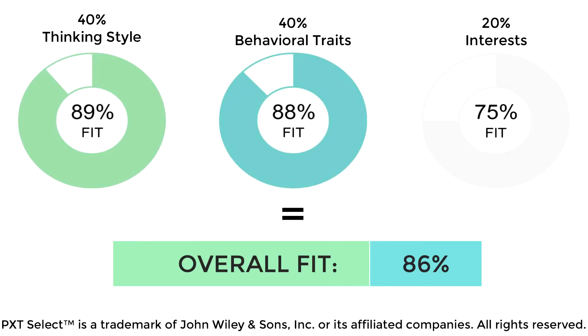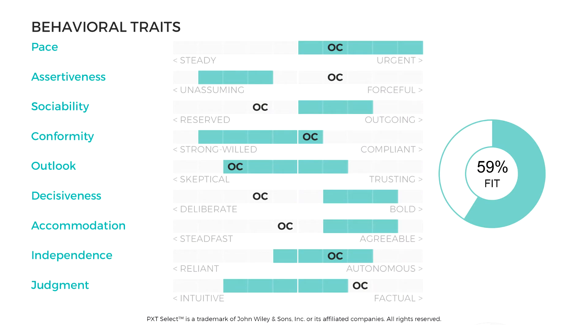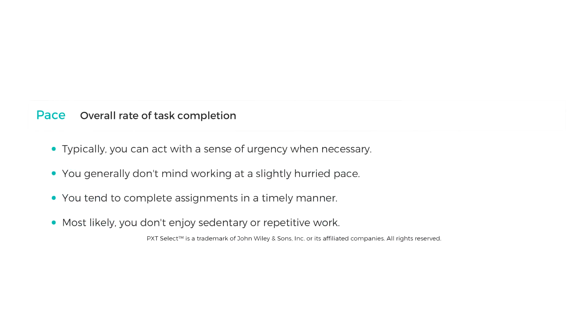Let's suppose you're looking to hire a fast-paced salesperson and two people you just interviewed seem to possess that trait. How do you know which one to hire? This is where the PXT Select can take the guesswork out of hiring. It compares the scores of your candidates to a specific performance model for that job — pacing is just one example.